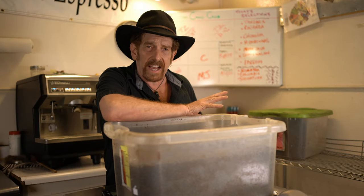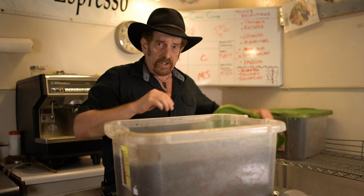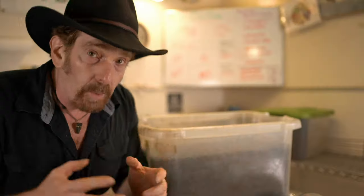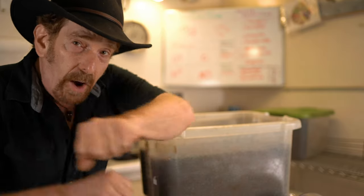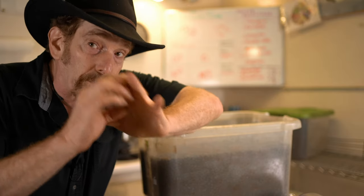Peaberry coffees are very rare. In fact, only 5% of the crop is generally a peaberry. Here's the scoop: the coffee cherry usually contains two seeds — what we call the coffee bean — that grow flat against each other. However, sometimes a natural mutation occurs and only one bean forms.